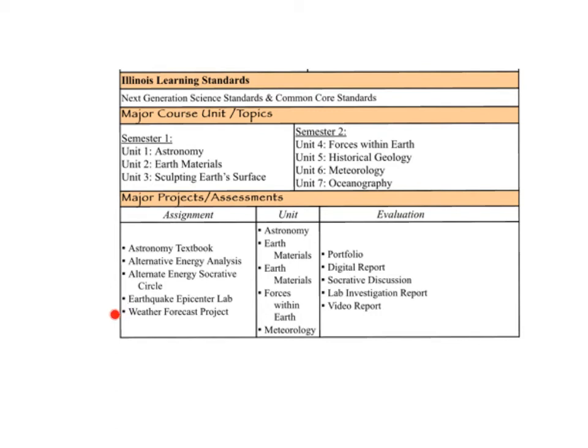Lastly, everybody's favorite — the weather forecast project — happens at the end of the year within our meteorology unit. Some types of evaluation you can expect in our class are portfolios, digital reports, Socrative discussions, lab investigation reports, and video reports.